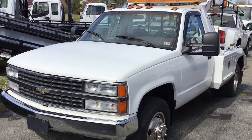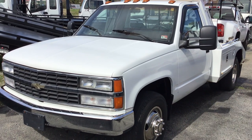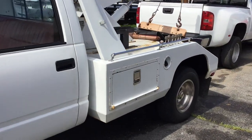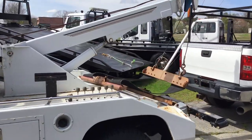Looking for an inexpensive way to get into towing cars? How about this 1990 Chevrolet 3500 wrecker. This truck has been extremely well taken care of. Manual transmission, gas motor.